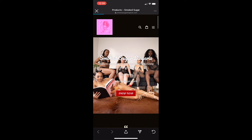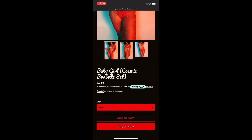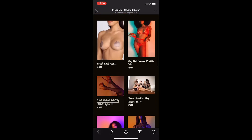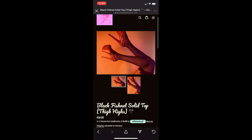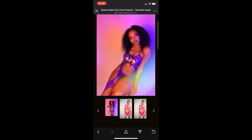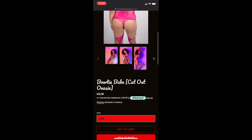So this is my website, Smoke Sugar Lingerie. I'm first going to show you the Baby Girl Cosmic Set — this is the two-piece with the triangle top. It's very affordable, only $23.50, and we have Afterpay on my site, which means everything can be divided into four payments bi-weekly. Next is the black fishnet solid top thigh highs — I love to pair these in white, red, and black with any of the lingerie on my site. This is Bow Tie Babe — purple is sold out but we have pink, white, blue, red, and black still available. These are only $15 and it's a full onesie set, though it doesn't come with underwear.